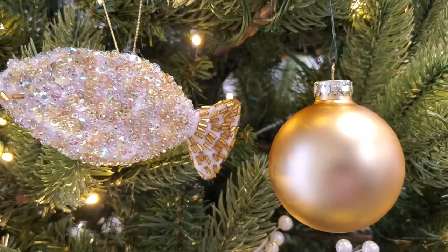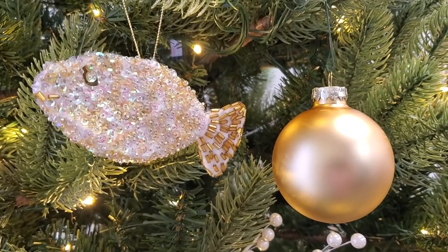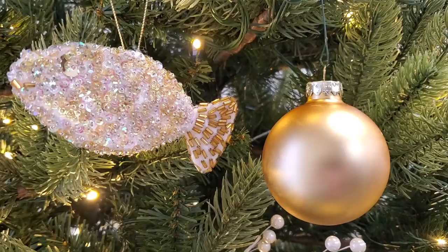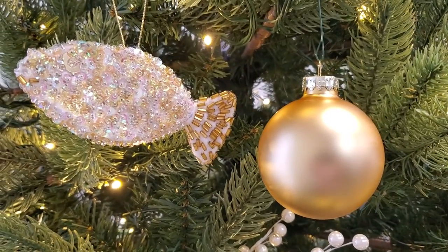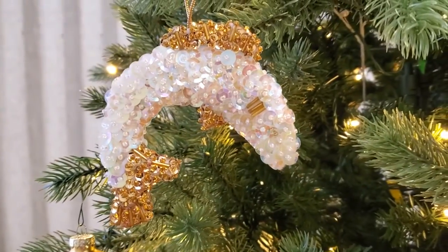Today we're going to look at a very popular symbol in the Christian faith — the fish, or the ichthus. I know you see them on the back of cars everywhere. Occasionally you might see them on a necklace or a bracelet. I've seen them on key chains, I've even seen them on hats. The ichthus is that little fish symbol.